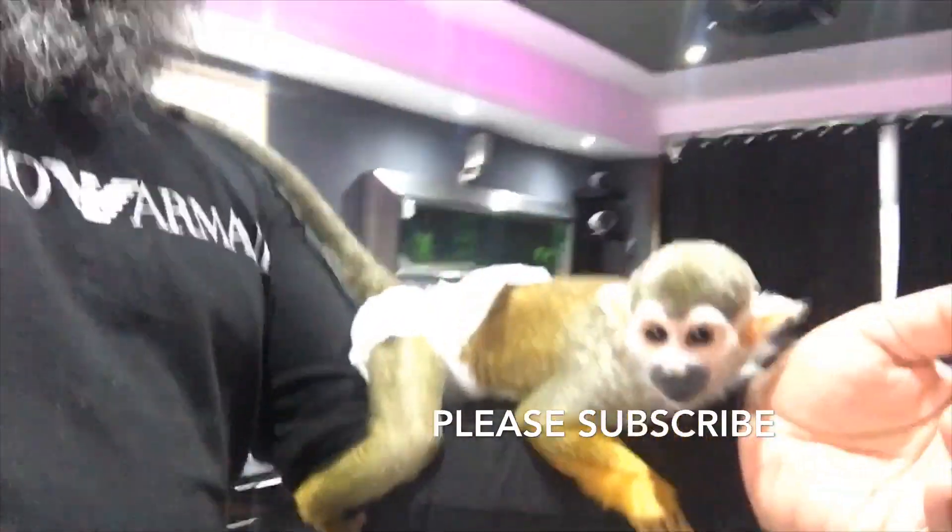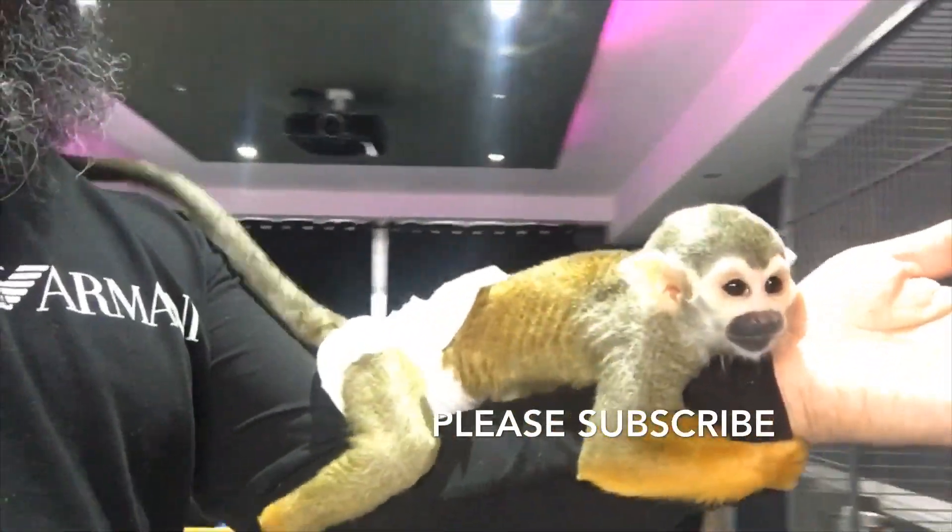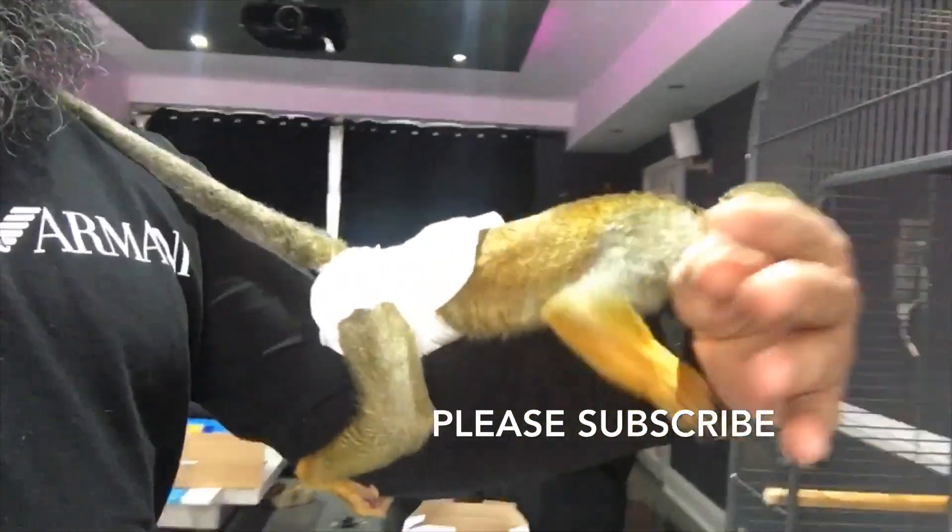So I'm gonna teach him — if I can hold him by his tail to move him from A to B. Well look at him, he's jumping everywhere, he loves it!